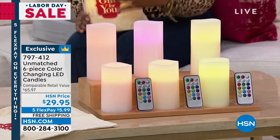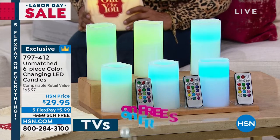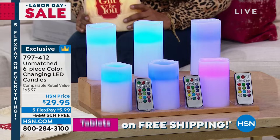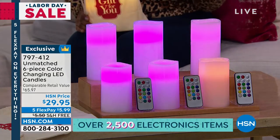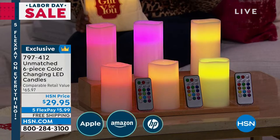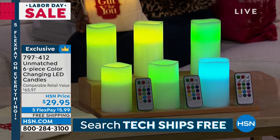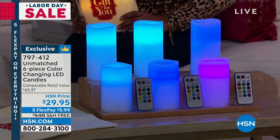All weekend long we've got five flexible payments, which brings us to Unmatched. If you are looking to create the most special atmosphere or feeling in your home with candles, we have arguably one of the most popular values — a six-piece color-changing LED candle set. We've offered a lot of beautiful color-changing candles, never ones that change 13 colors.